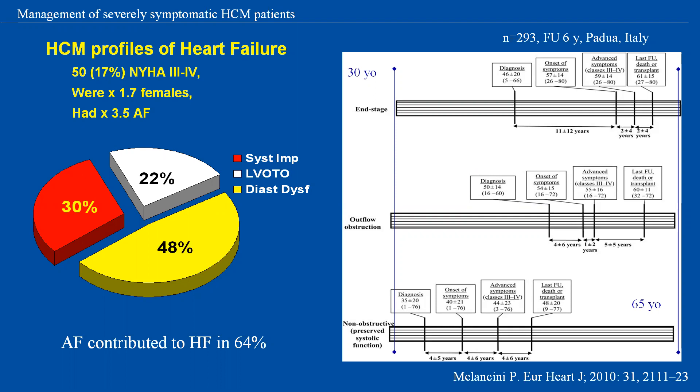The picture on the right summarizes the natural history of patients with each of these three profiles. Heart failure patients with obstruction tended to be diagnosed later in life, average 50 years of age. End-stage patients had a middle-age diagnosis and a slowly progressive course to transplant or heart failure death that occurred 15 to 20 years later. Diagnosis in the third group with diastolic dysfunction was around 35 years old, with relatively rapid symptomatic deterioration over a 12-year period.